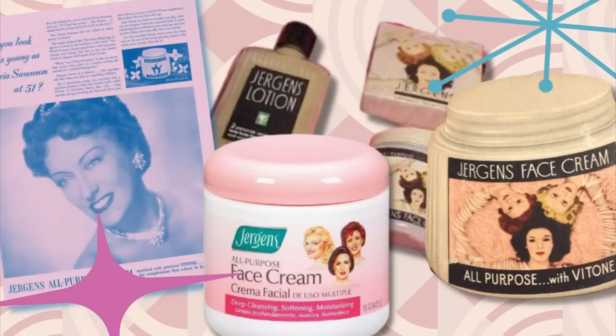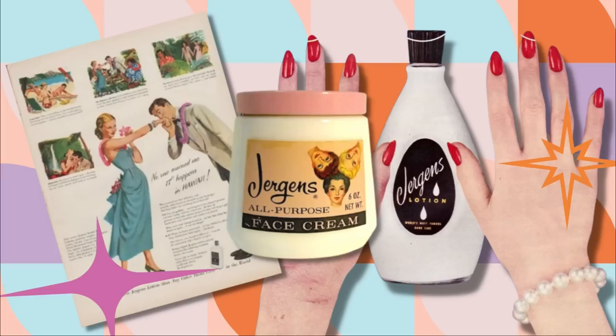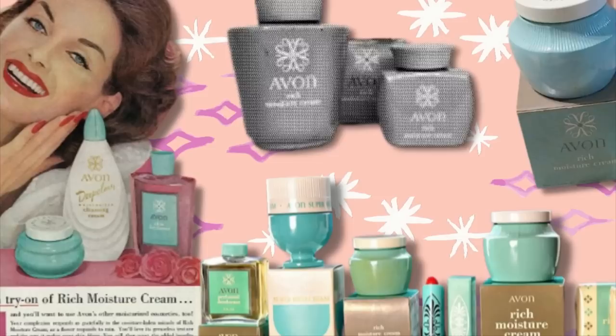Next on the list is Jergens Face Cream, which is an old one — it's been around since 1882. The company was originally known as the Jergens Soap Company. The face cream has been a classic since the 1950s and Elizabeth Taylor loved it. It doubles as a moisturizer and cleansing cream. I personally like it as the cleansing cream. I love the pink color and it comes in a massive tub — this thing would last you a year, it's so big.